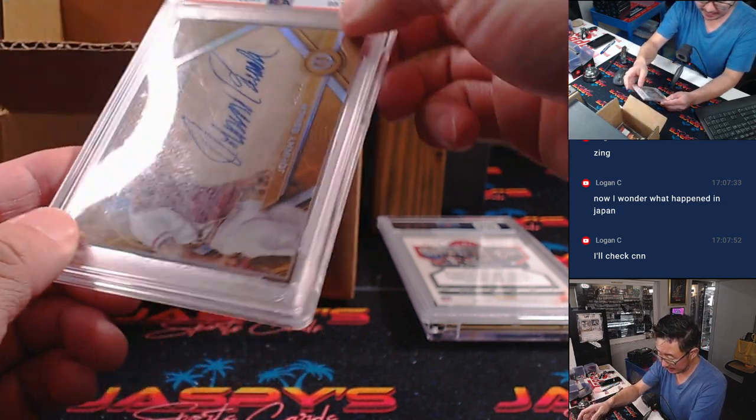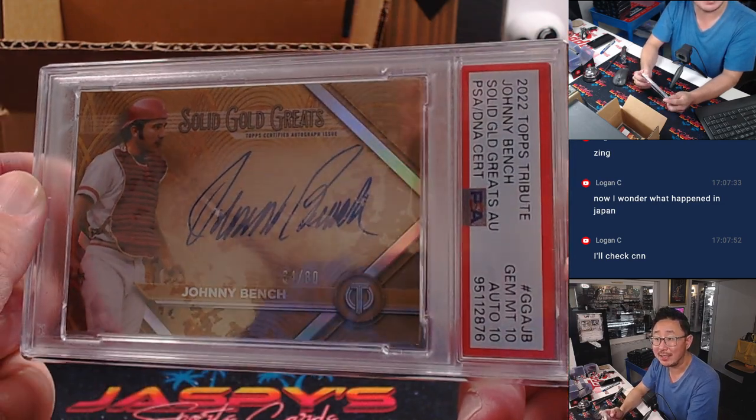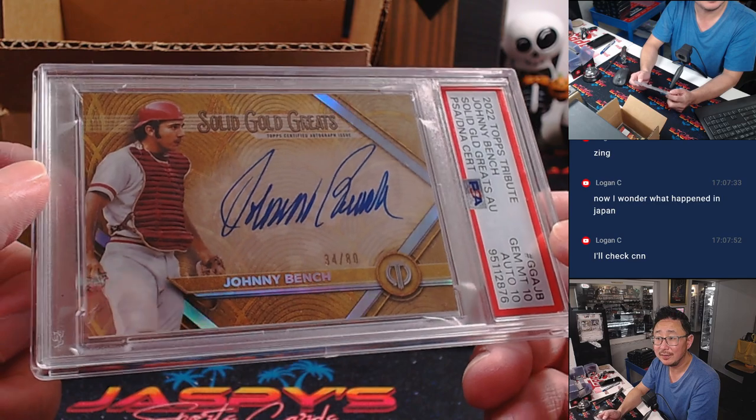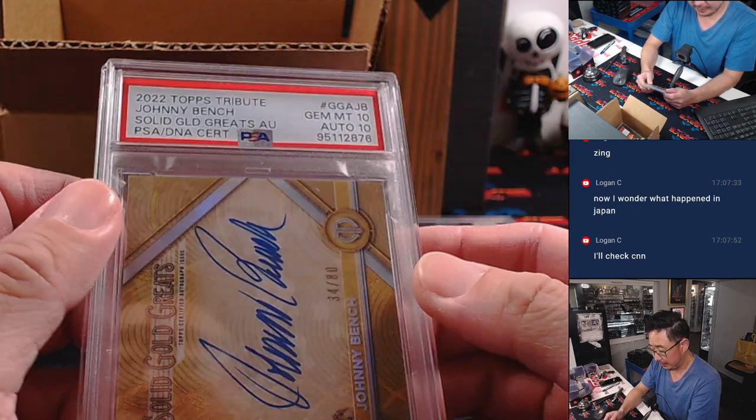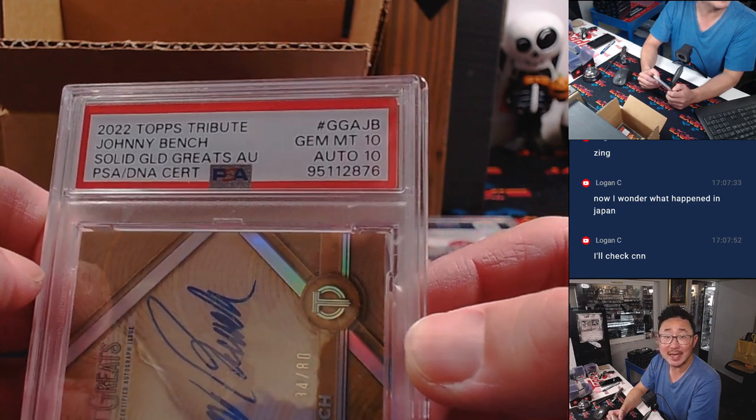Here is Solid Gold Greats — Johnny Bench, 34 out of 80, from 2022 Tribute. 10-10.